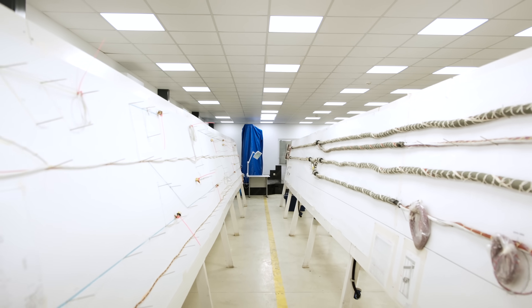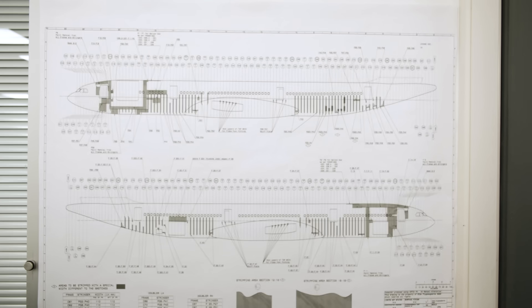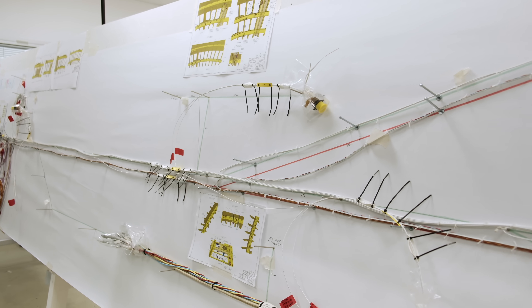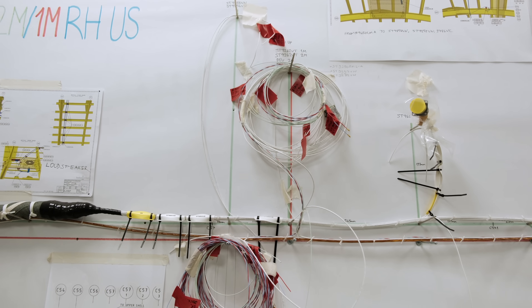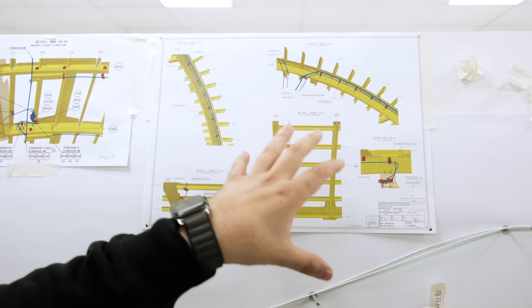Şu anda aviyonik modifikasyon merkezindeyiz. Burada uçağın üzerine takılacak bütün kablo sistemi hazırlanıyor. Panolar üzerinde kablolar birbirleriyle bağlantıları yapılarak uçağa takılacak hale geliyor. Bir uçağın en başındaki aviyoniklerden en arkasına gitmesi gereken tek parça kablolar var. Bütün uçak en baştan en arkaya kadar hangi kablonun nereye geleceği çok öncesinden belirlenmiş; buradan alıp götürüp yerine koyuyorlar.